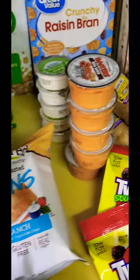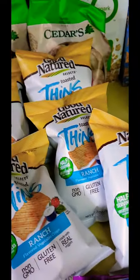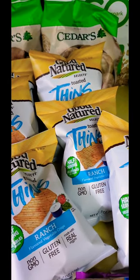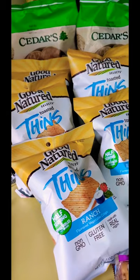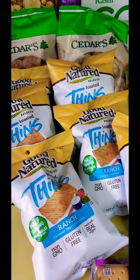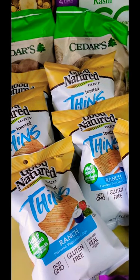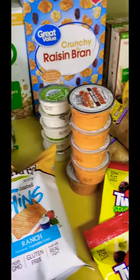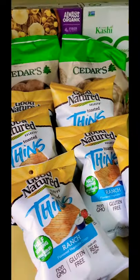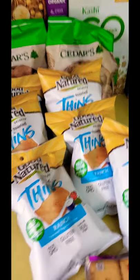That's it for the haul — it was a good little haul. I'm just going to have to eat from the food pantries for about two weeks until I'm able to get my food stamps. Alright, peace! Hope you guys enjoyed the video. If you like what you see, please like, subscribe, and share. Peace!